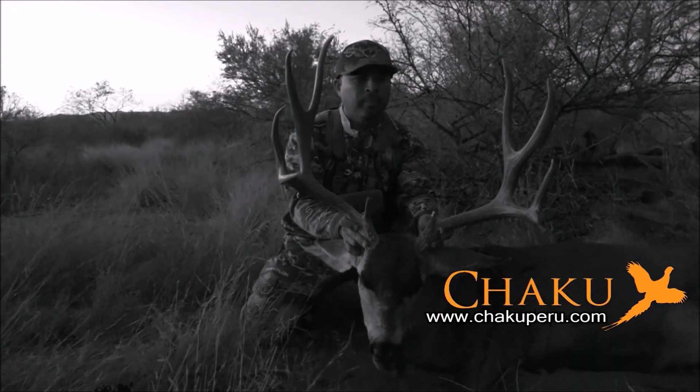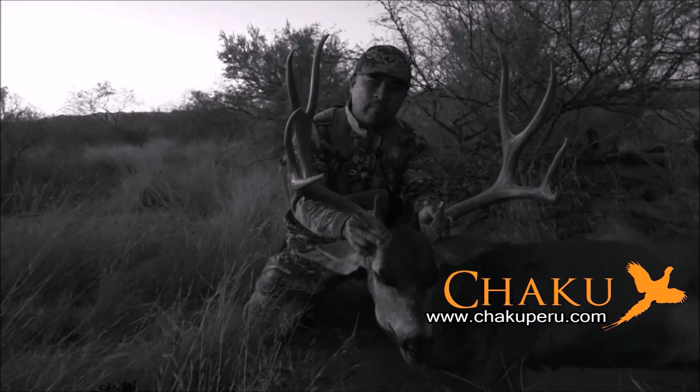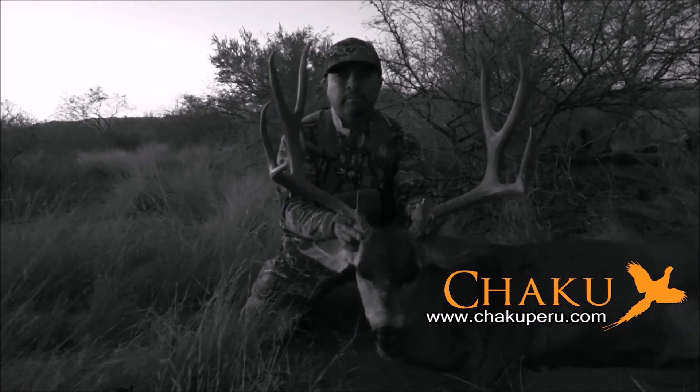Hey guys, I recovered my first mule deer buck! I'm down here in Rocio, Mexico with Chaca Peru Outfitters. My buddy Angelo put me on this nice buck. Man, I'm pumped up — it's my first mule deer ever!